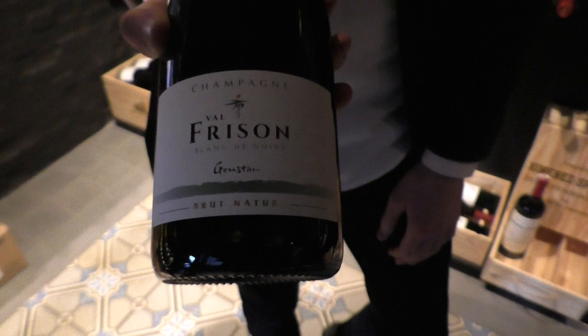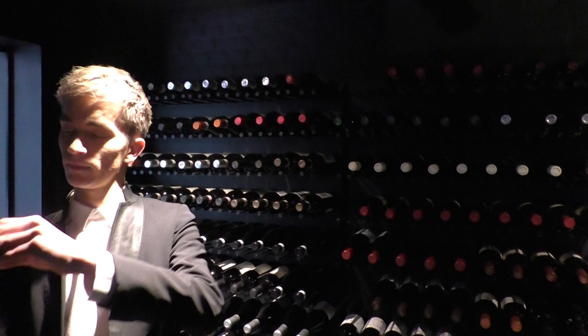It's a Val Frizant, it's a Brut Nature, so really dry, 100% Pinot Noir from a woman, Valérie Frizant. She's the winemaker.